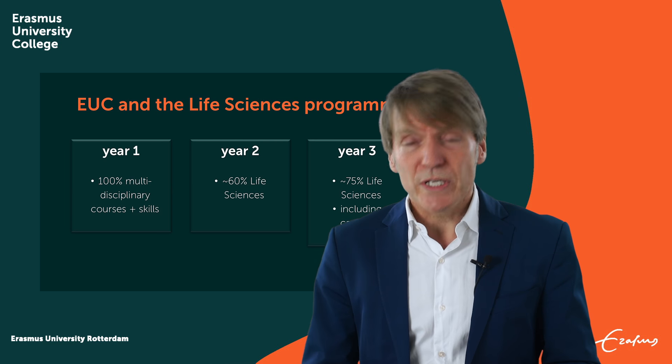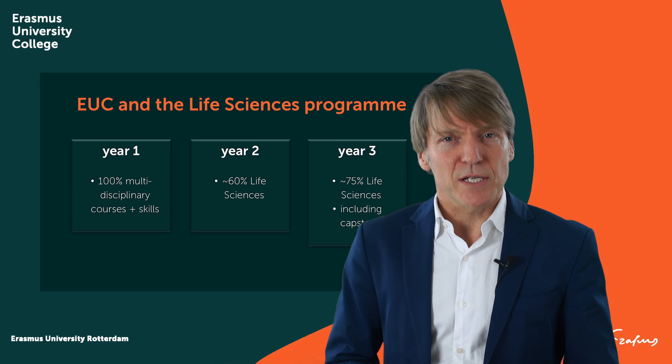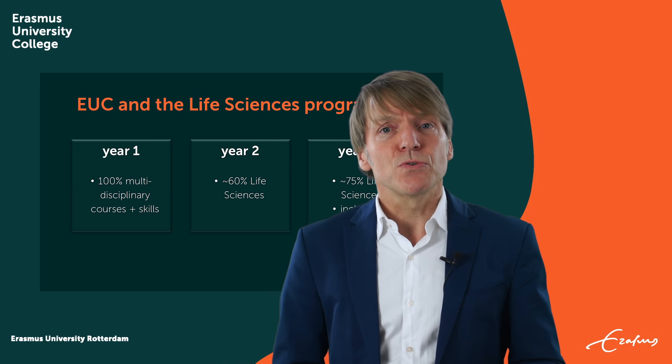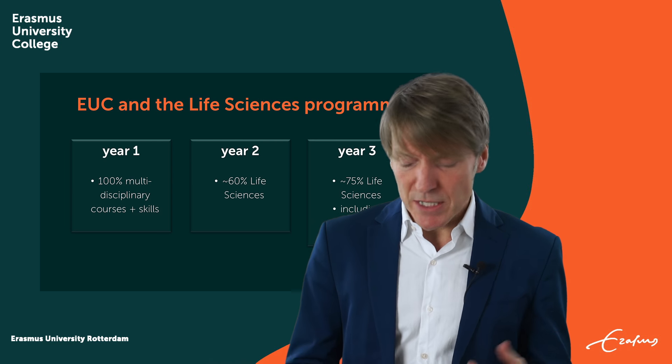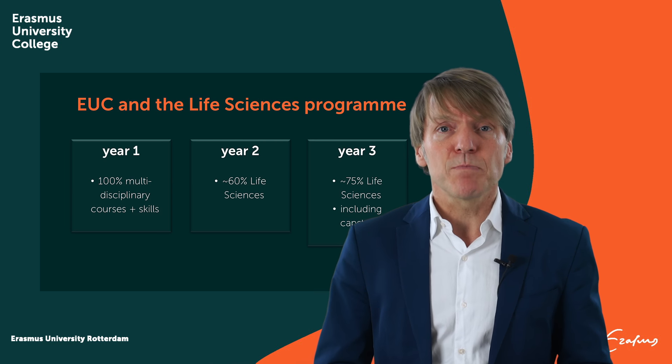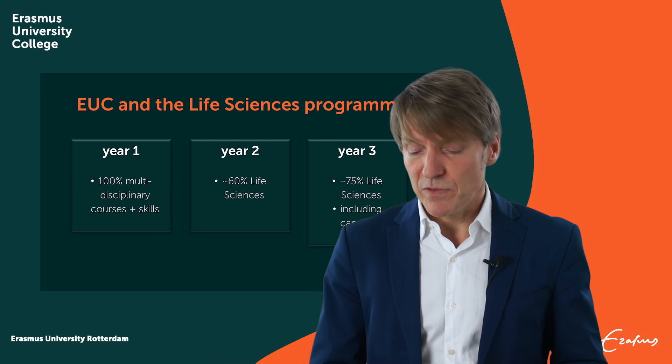In year three, you do even more on this major — about 75% of your time. This is also true for the Life Sciences major, so that means that in year two, 60% of your time is spent on Life Sciences courses, and in year three it's around 75%.